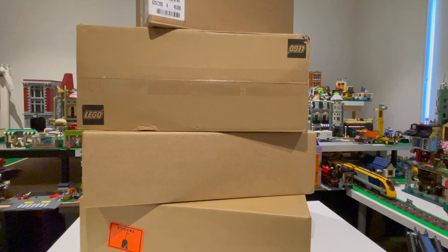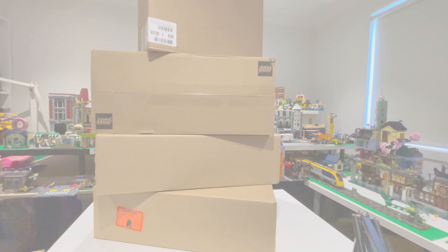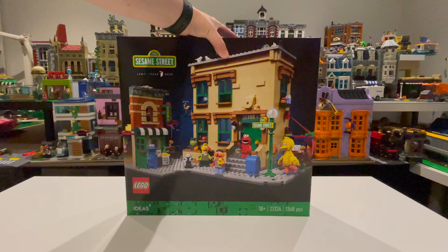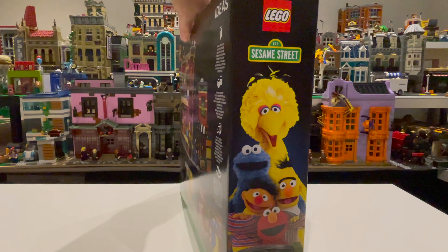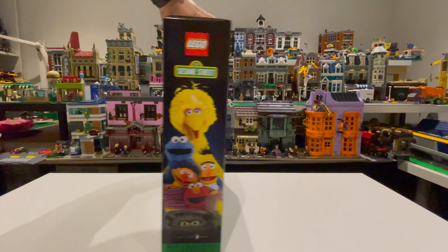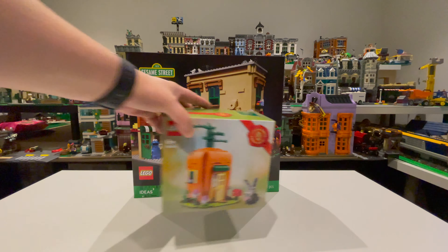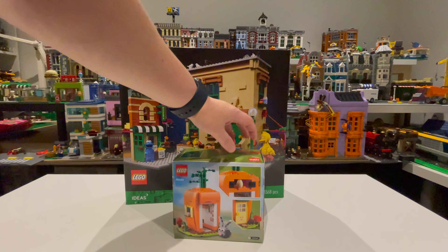I've been saving these deliveries up for a while now, let's check out what we got in this LEGO haul. First up, I've got the Sesame Street LEGO Ideas set, 21324. This was an order from LEGO.com on the double VIP points. Also with this one came the gift with purchase, the little carrot house.